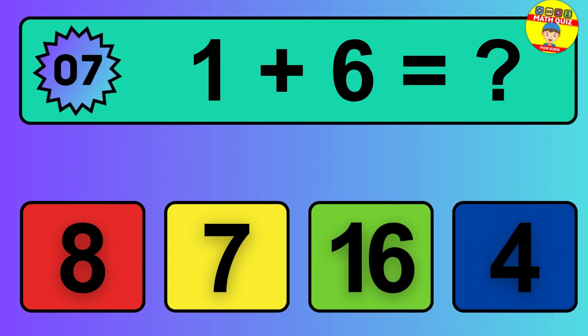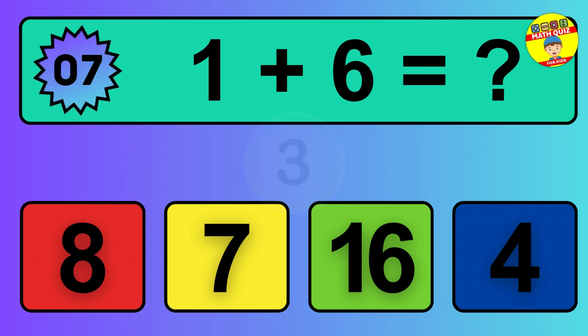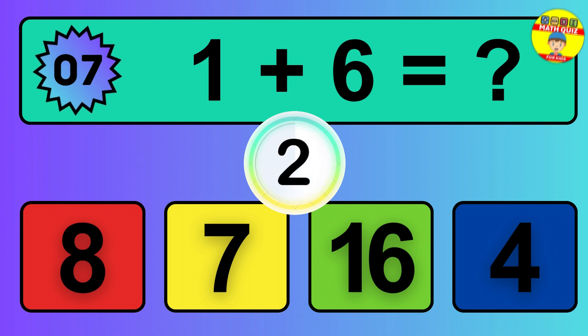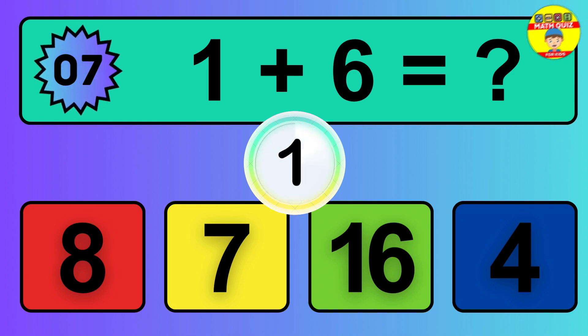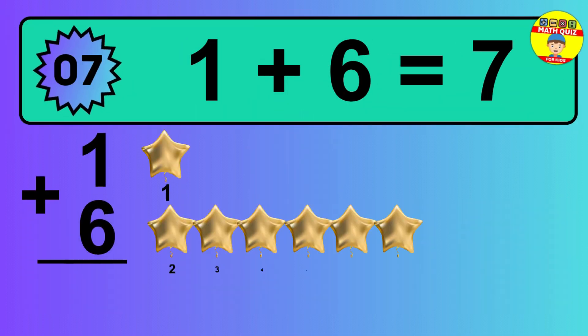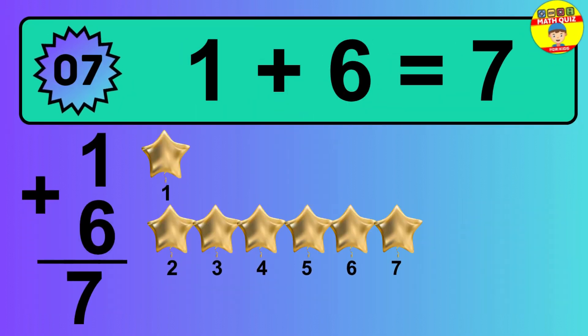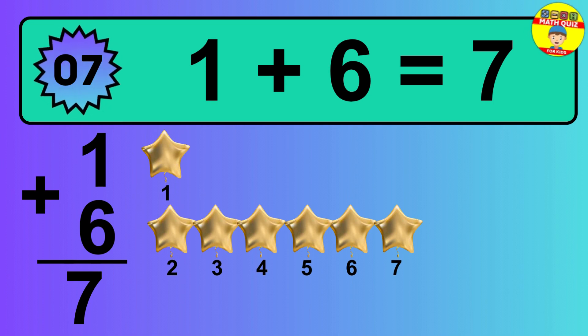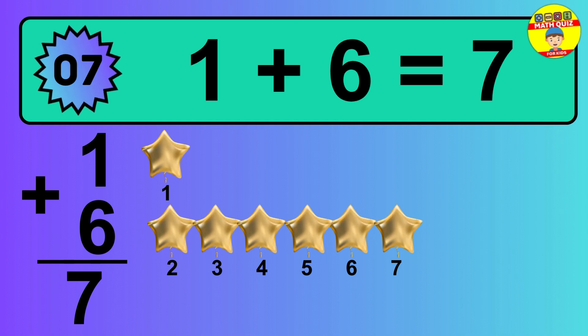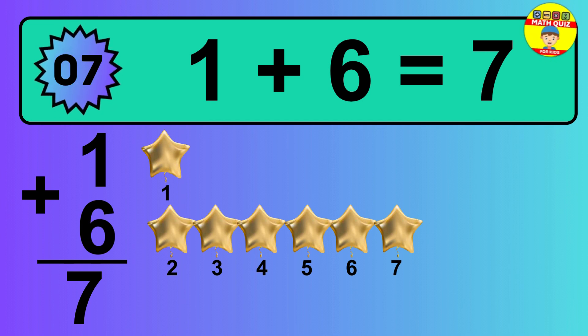Question 7. 1 plus 6 equals what? 1, 2, 3, 4, 5, 6, 7. The answer is 1 plus 6 is 7. Let's count it: 1, 2, 3, 4, 5, 6, 7.